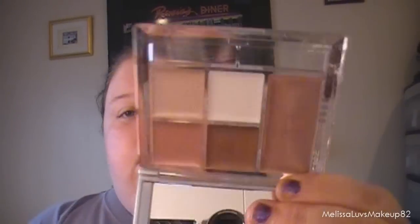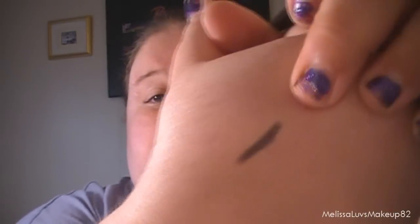She also got me this eyeliner — it's an Ulta eyeliner. It's a long-lasting waterproof automatic eyeliner in charcoal. It looks like that — here, I'll swatch it for you guys. It glides on smooth, there it is. That's cool.